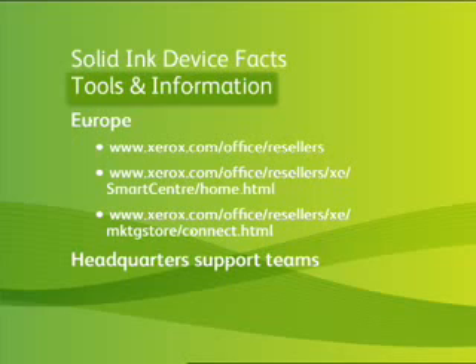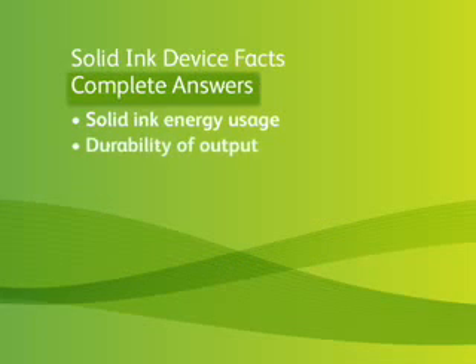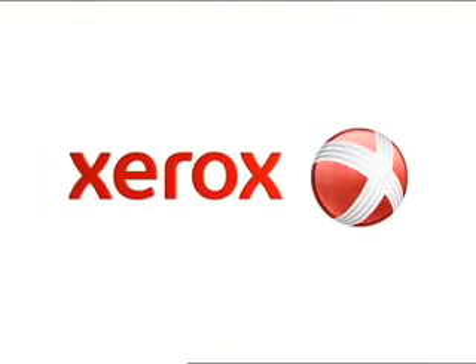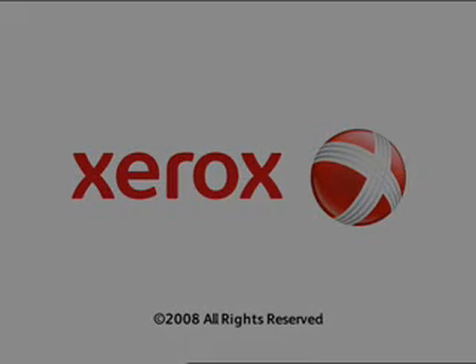I encourage you to use them and keep up your knowledge on Solid Ink. Whether you are interested in how Solid Ink uses energy, if the output is durable or can be written on, or how Solid Ink products make you more productive, the answers are complete and clear. Solid Ink holds an advantage value proposition for our customers and for you, because only Xerox has it. You now know the facts that can help you win. Thank you and good selling.